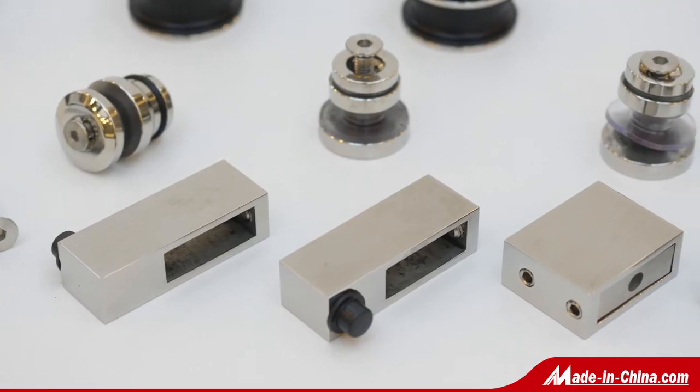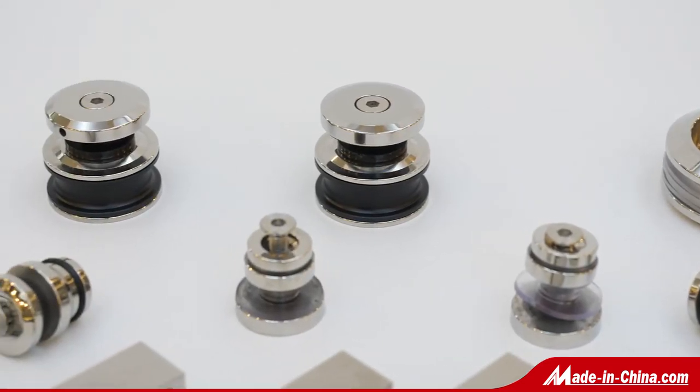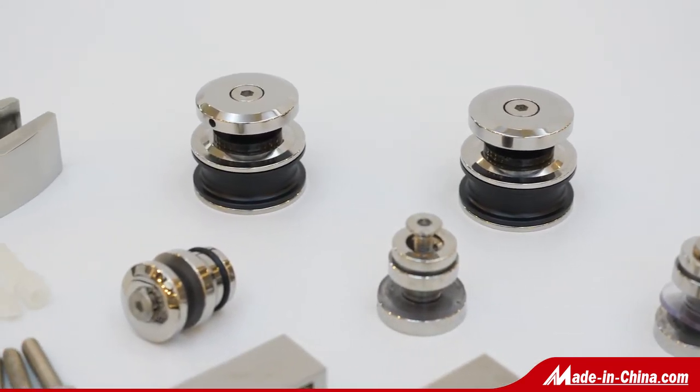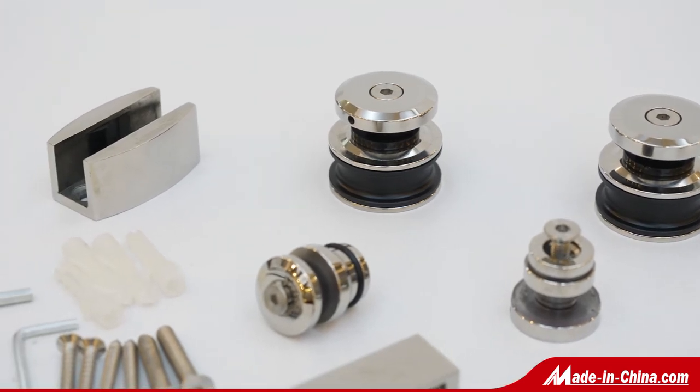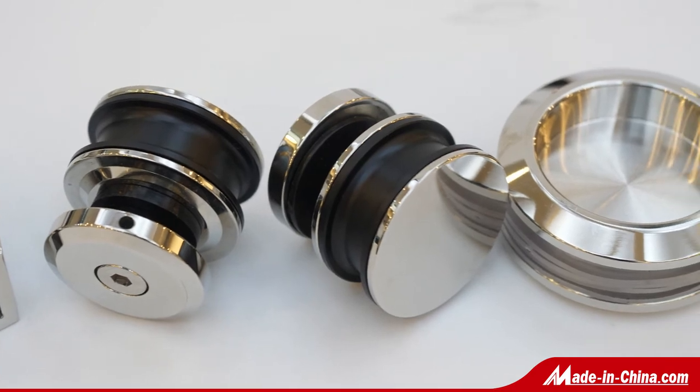There are two materials we are making in shower room fittings: stainless steel and zinc alloy. This glass fitting used in shower rooms is very popular. We have many designs on the shower room fitting. There are single side door and double side door.